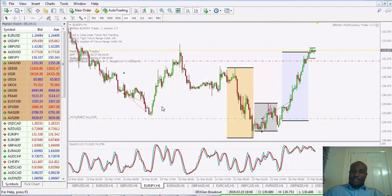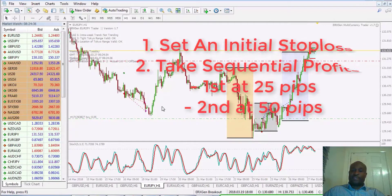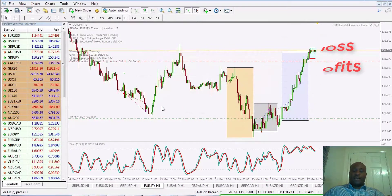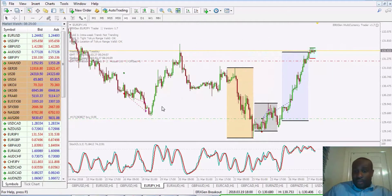To recap: first I set my initial stop-loss, then I take an initial profit at 25 pips in profit and close half the trade. Then I close a further 25% when I'm 50 pips in profit. The last portion keeps going with what you'd call a trailing stop-loss, and I get taken out once that trailing stop-loss is hit.